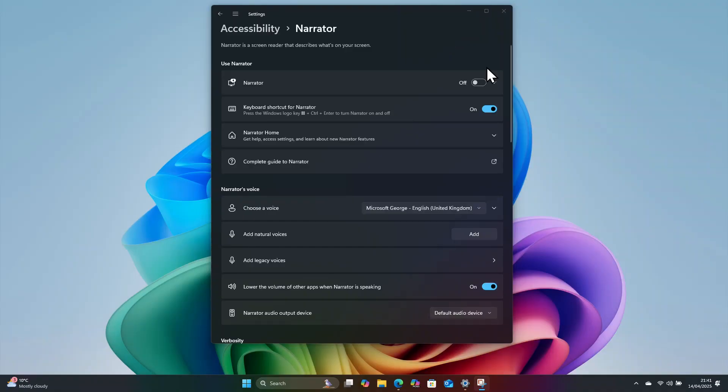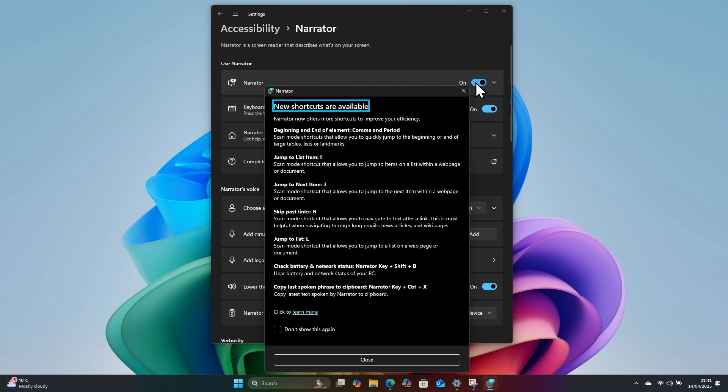Now let's dive into Narrator, a built-in screen reader that's been thoughtfully designed for people who are blind or visually impaired. Screen readers are an essential tool for navigating the digital world, providing audio cues that allow the user to interact with everything from websites to documents and apps. They break down barriers, enabling people to access information, communicate and work independently in a way that might otherwise be impossible.